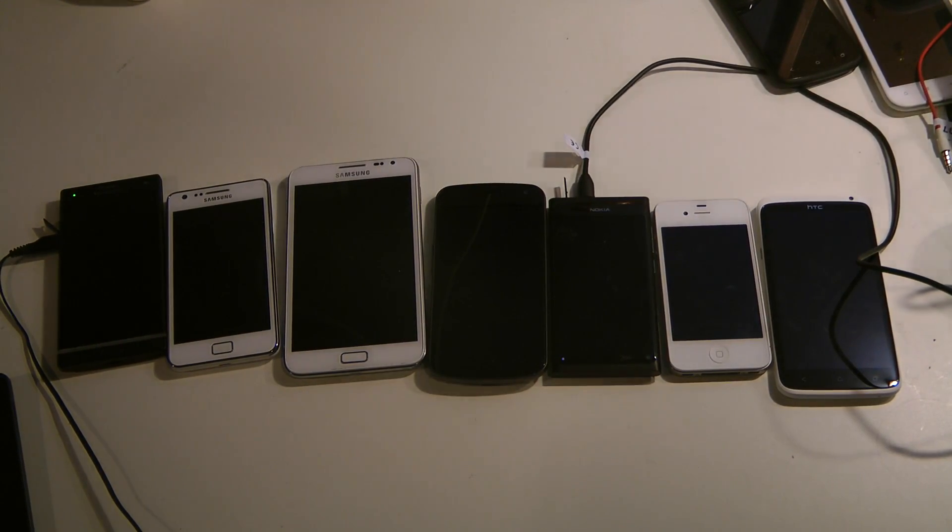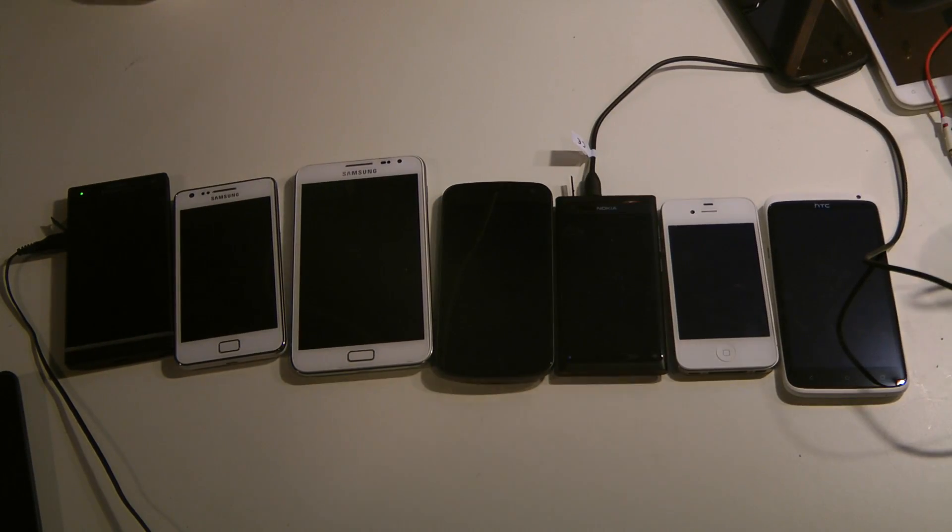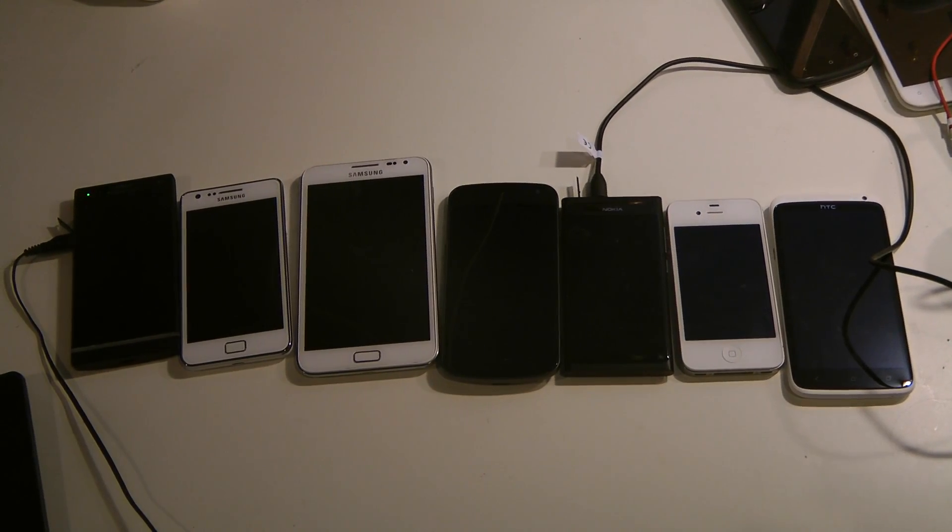Let's go ahead and jump straight into this and talk about build quality. Which devices do I think have the best build quality out right now?